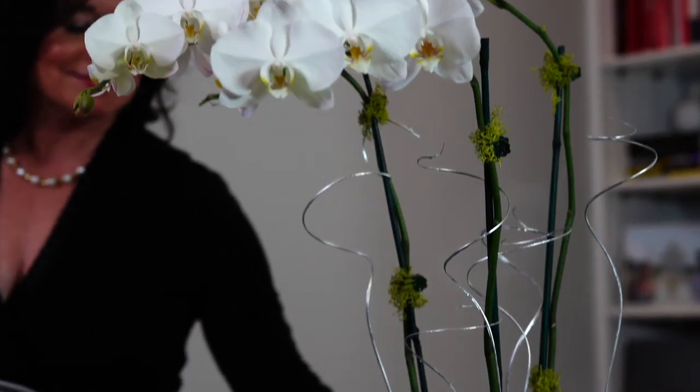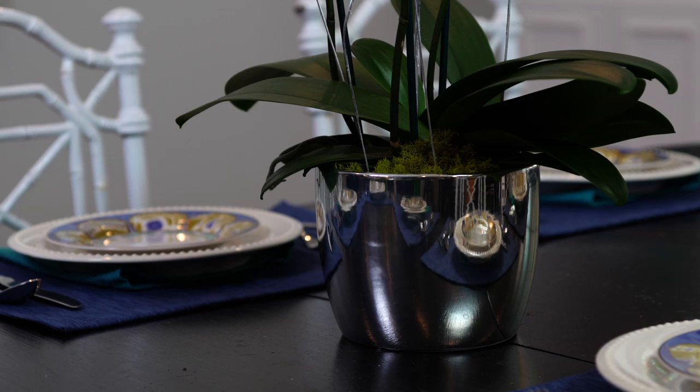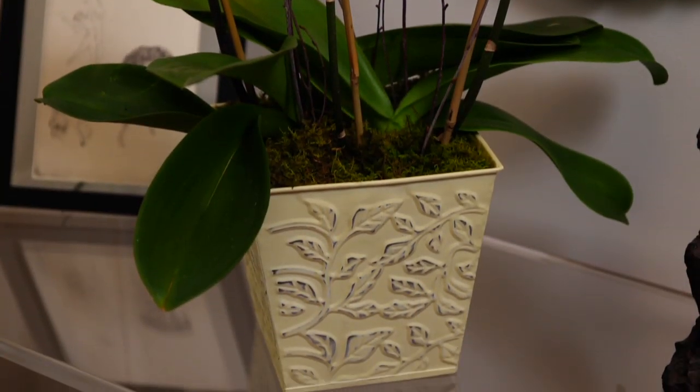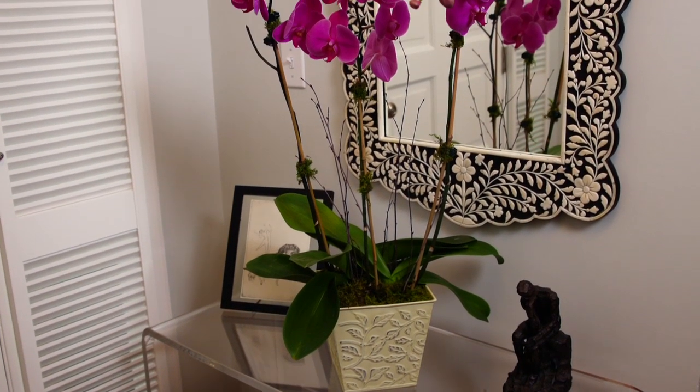The grandeur of our white Phalaenopsis would adorn the center of any table and is showcased in this regal silver ceramic pot. This triple fuchsia pairs with a floral embossed metal container and would be beautiful in any home or office.